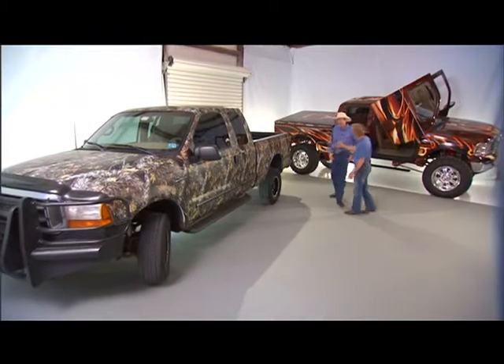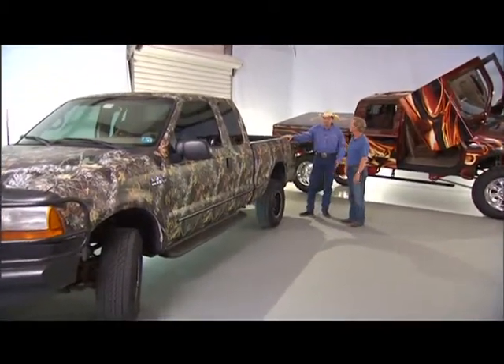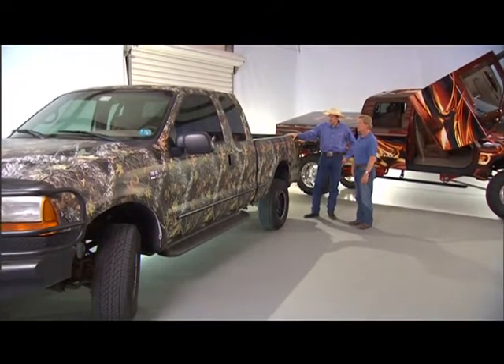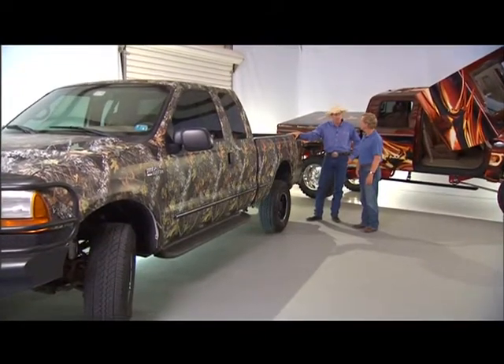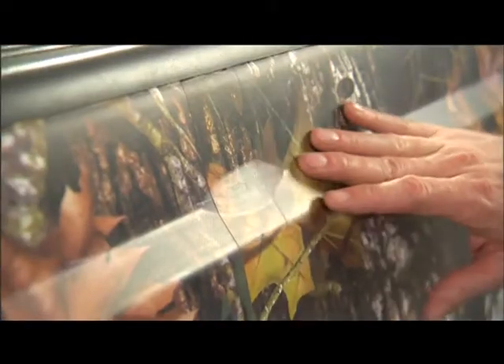Tell me about your truck here. Did you do this yourself? I sure did. A camo wrap truck like this is great for a first timer like me because it really hides a bunch of mistakes — and boy, did I make a bunch of mistakes. For example, these bubbles right here. We're gonna show you how to prevent these type of problems.